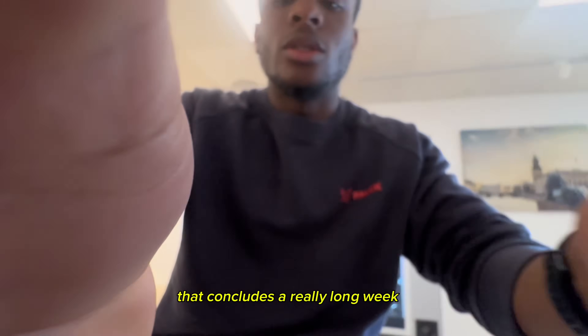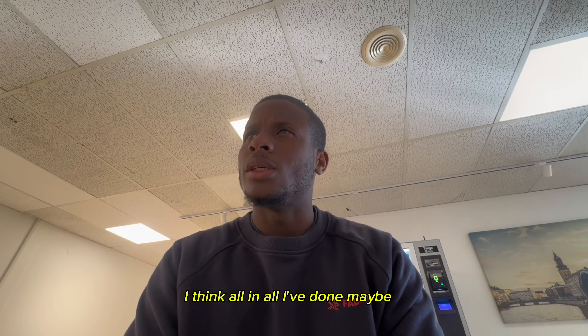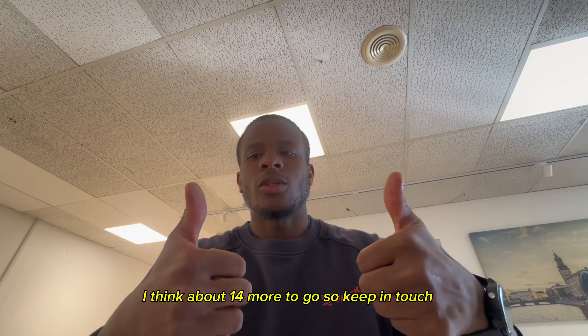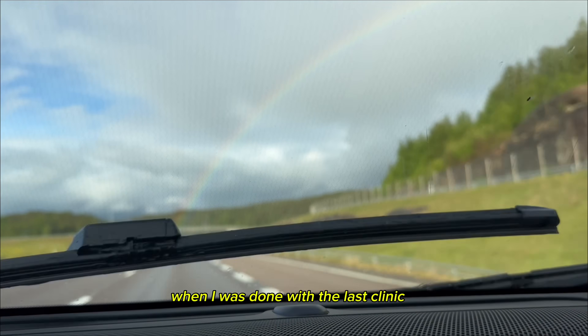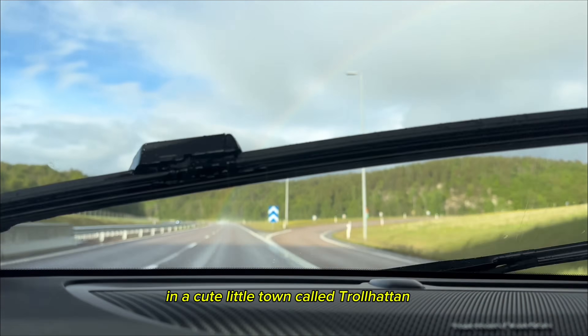That concludes a really long week — six sites done, including the two Volvo clinics. All in all I've done maybe 14 sites now, with about 14 more to go, so keep in touch. When I finished the last clinic I drove about 45 minutes north to visit my brother, who also happens to live in Sweden in a cute little town called Trollhättan.